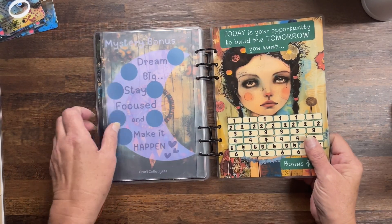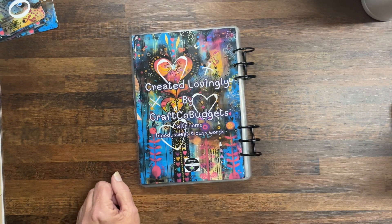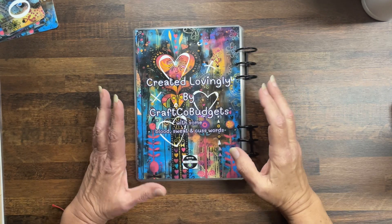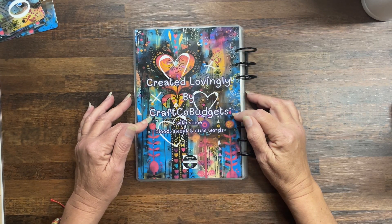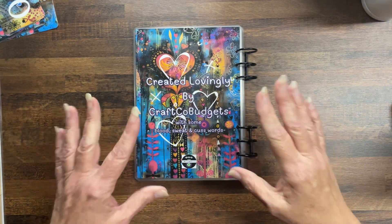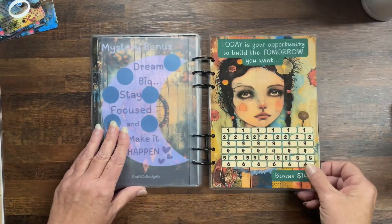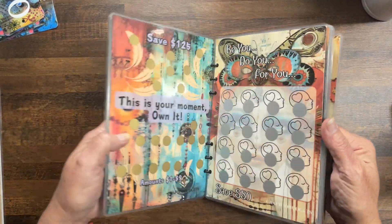And that is my book. This is the back. I had to put on here: Created lovingly by CraftCo Budgets with some blood, sweat, and cuss words — because that's exactly what this book was. It has taken me so long. The pages are laminated and double-sided — they are not pockets.